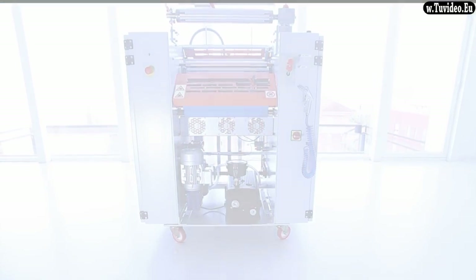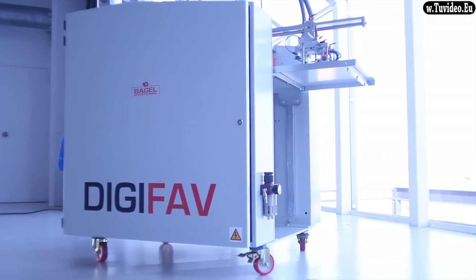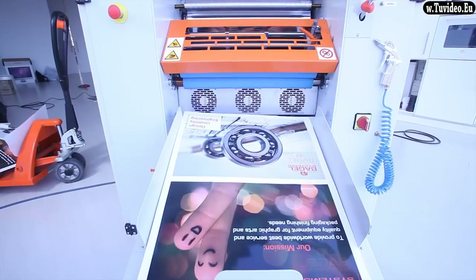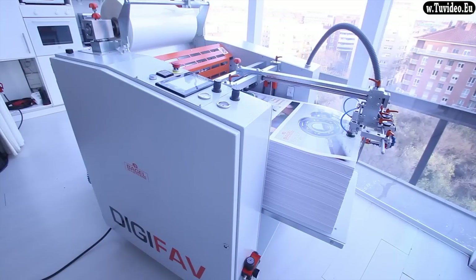Digifab is simplicity — the only one that comes with an easy film reel upload system. It takes a few time to get its best performance. Digifab is versatility. Laminate with low glue level films. Any incoming orders, make it happen.